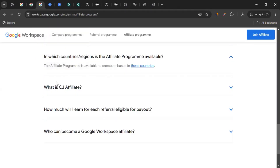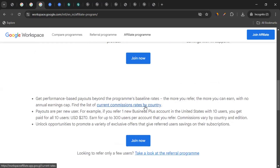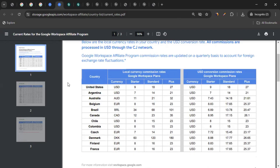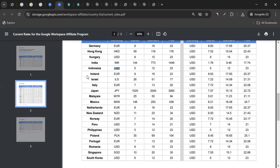Then, to consumers of which countries can you promote Google Workspace and earn commission? You can click on the current commission rates by country link, which will take you to a page showing the list of countries along with the commission rate. For example, if you bring consumers from the United States who buy a Plus plan for 10 users, you would get $27 for each user — that's $270 in total.